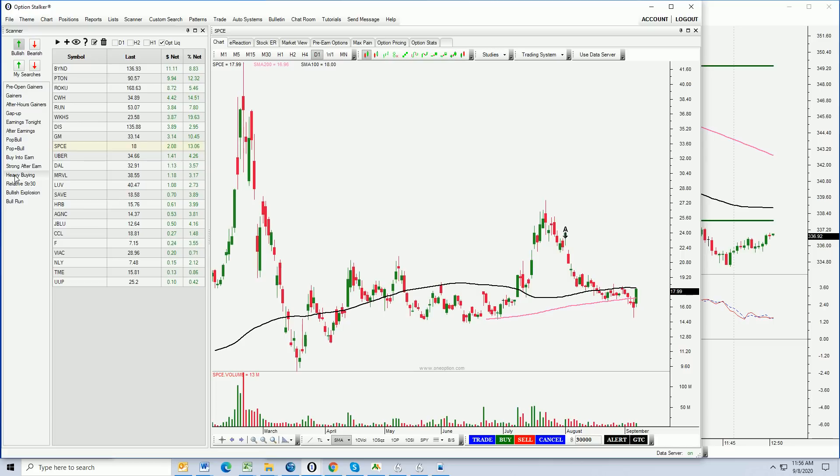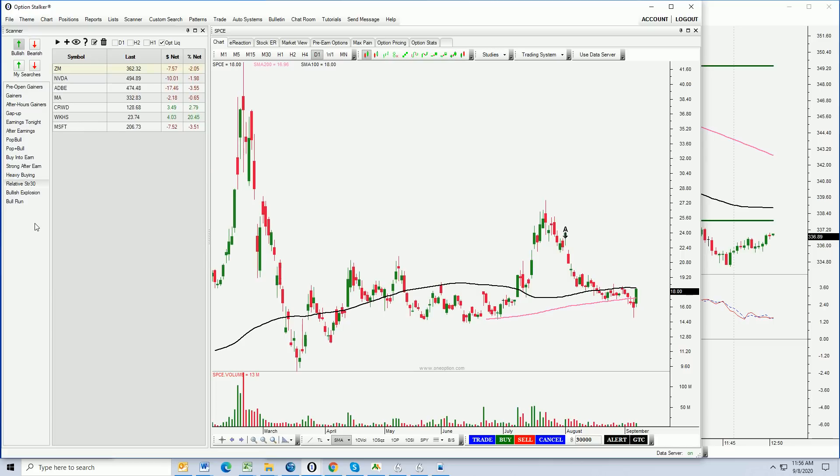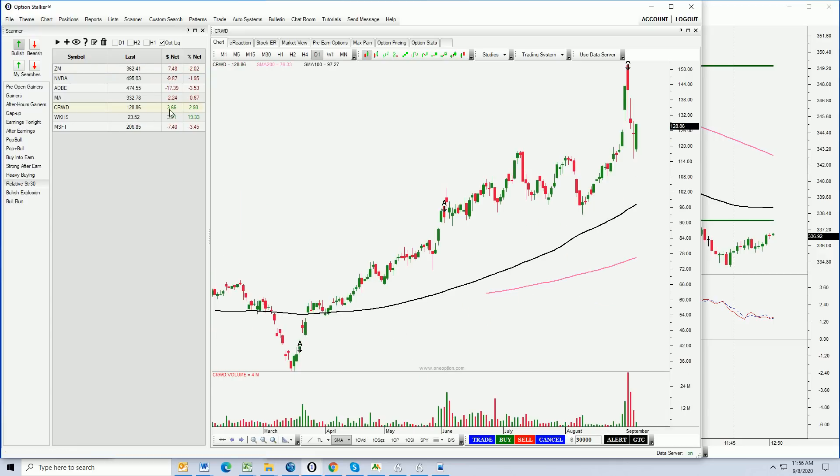Do you see how easy it is to find these stocks? They're right here on the heavy buying list with relative strength — these are the stocks we want to be in right now. Microsoft is starting to gain a little steam but is still negative; I like to focus on stocks showing green when the market is down. CRWD had a nice horizontal resistance level, and once we broke out above it, it became support. It came down and tested that level on Friday and today, and now the stock is bouncing off of it.